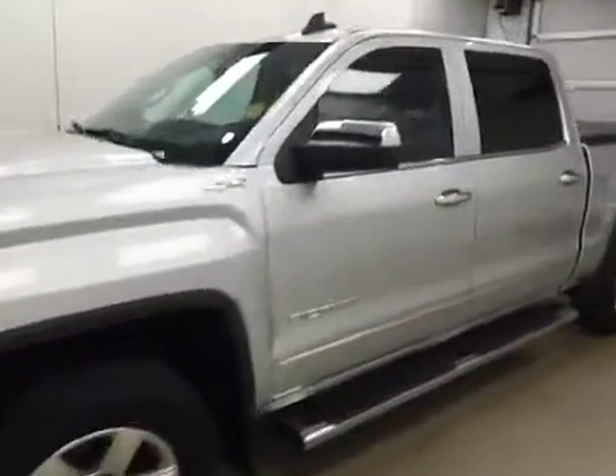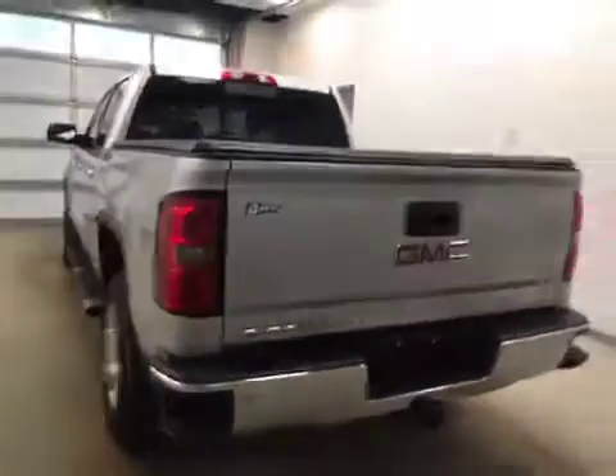This is stock number 170973 on a 2015 GMC 1500 crew, and our exterior color today is silver.